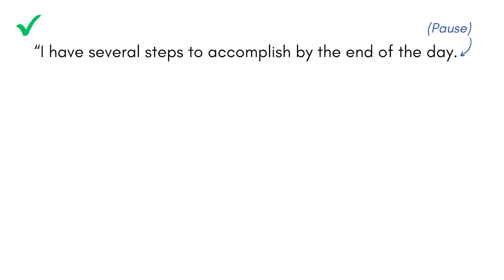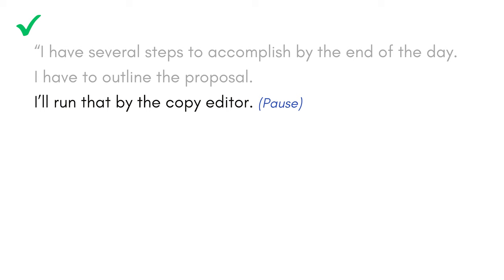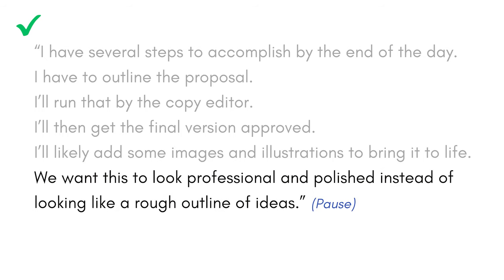Now let's fix it. Here's what it sounds like when I pretend I'm speaking in bullet points with tiny pauses in between: 'I have several steps to accomplish by the end of the day. I have to outline the proposal. I'll run that by the copy editor. I'll then get the final version approved. I'll likely add some images and illustrations to bring it to life. We want this to look professional and polished instead of looking like a rough outline of ideas.' Neither version is Shakespeare, I'll grant you that, but all I did was turn that one long sentence into six shorter sentences. The exact same information is in both versions.